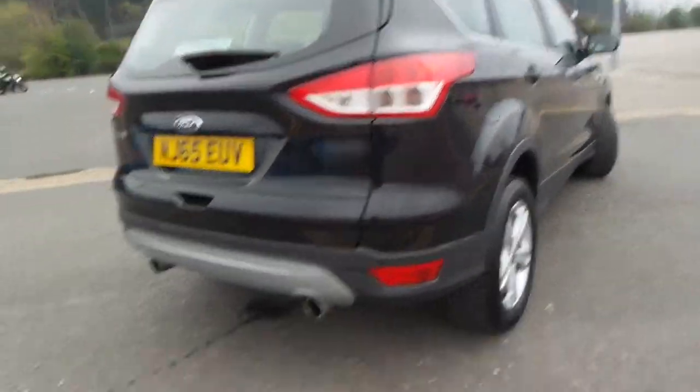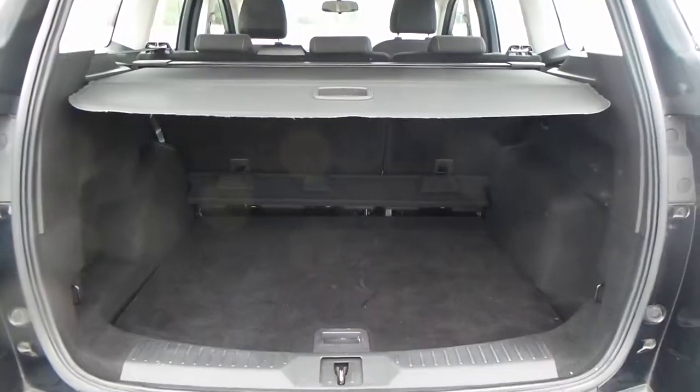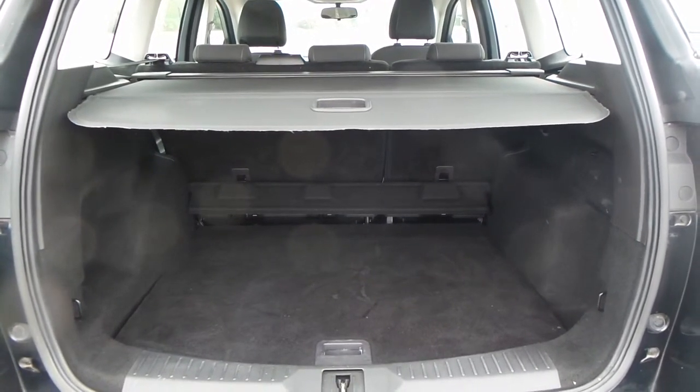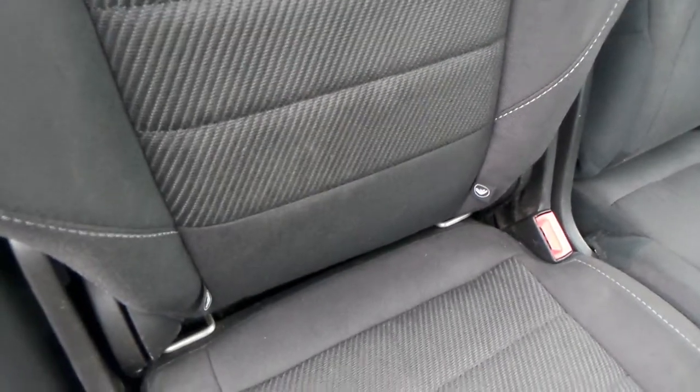Really nice car this one. And to the rear of the vehicle, you do have parking sensors. You also have a really good boot size with the vehicle, and a really good space within the rear seats, which also has ISO fix.